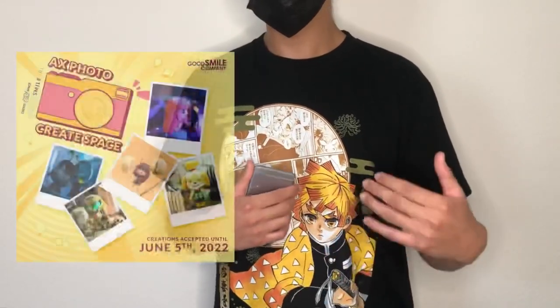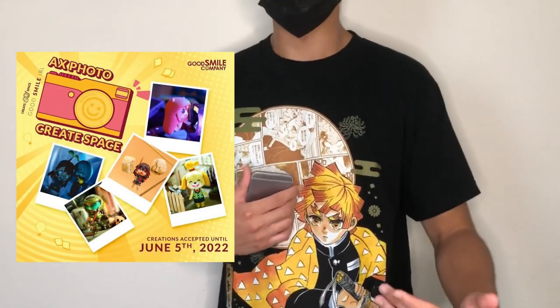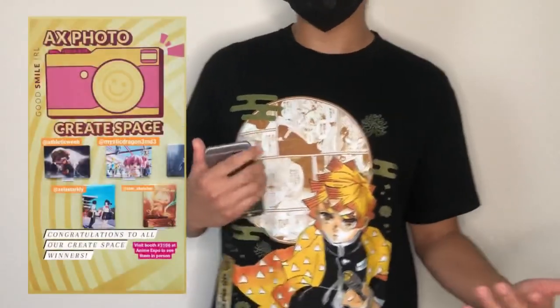Good Smile Company hosts events like this one at Anime Expo every single year, but this was the first year that I had any submissions, so I never really paid much attention to how long they've been doing this for. The event I'm talking about is the Good Smile Company Anime Expo Photo Create Space, where you can submit your Good Smile Company figure photos for a chance to have your work displayed at their gallery wall or the Good Smile Company booth.